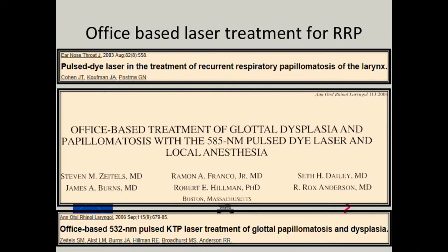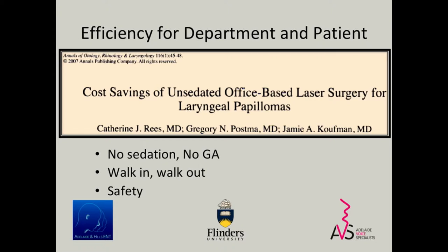Office-based treatment in the States has been around for a long time. Back in 2003, Greg Postman published a paper on that using the pulsed dye laser. The wavelength of the KTP is a little bit better, so Zytel's group really published a whole lot of papers on using it in the office. There are a number of reasons why people do it in the office — in the States it has a lot to do with money and health funds. For some patients it's a good idea, but you have to pick your patients. The problem with doing it in the clinic here is that it's not funded by health funds or Medicare, so it actually ends up costing us money in private. In public, it's actually better for the hospital overall.